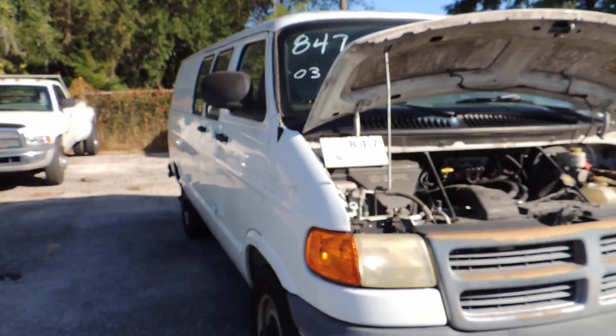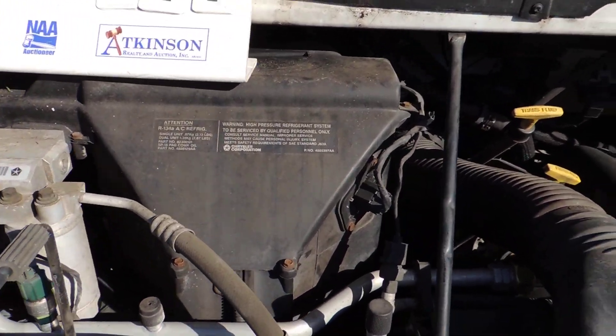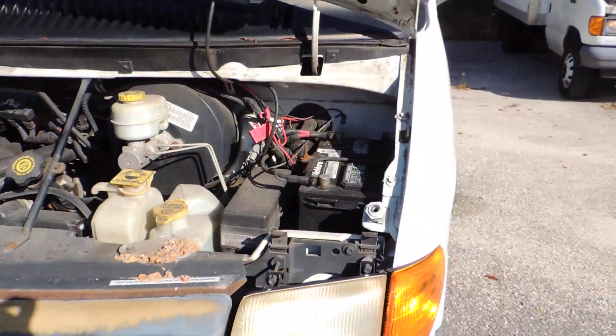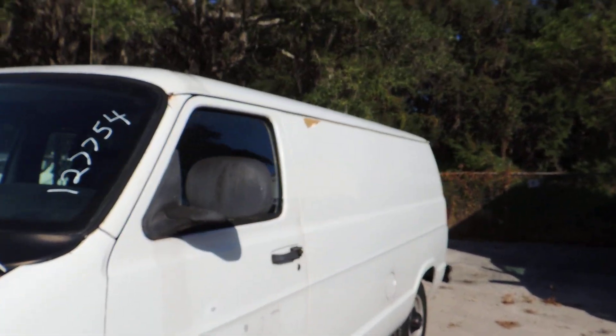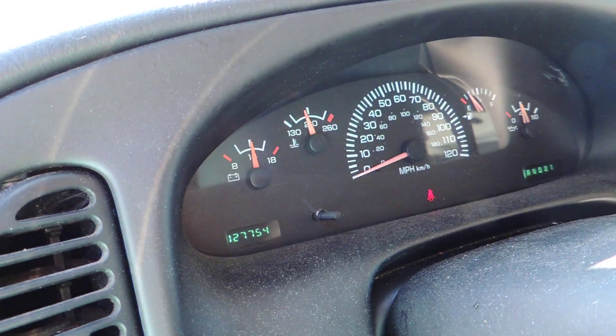This is lot 847. It's a 2003 Dodge Utility Van. Miles shown are 127,754.